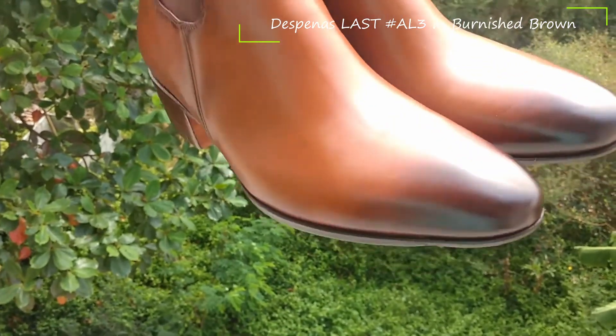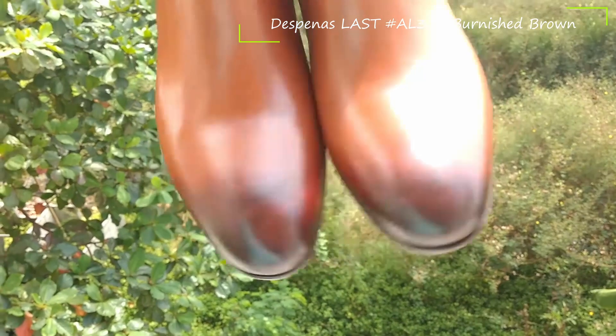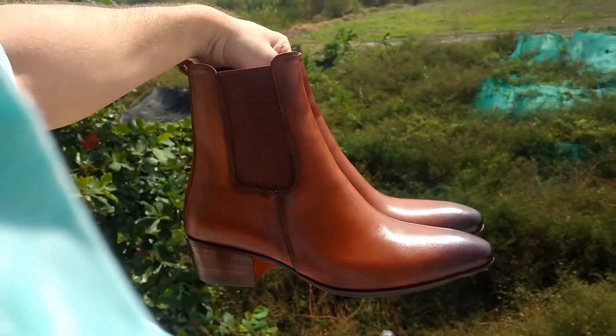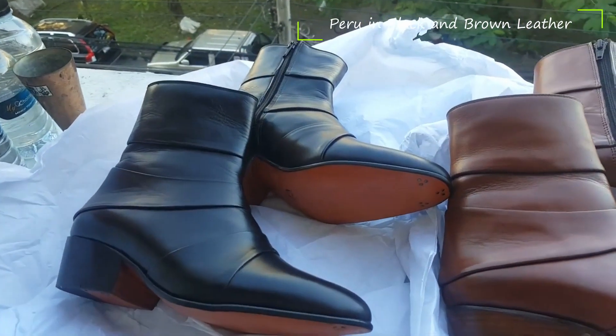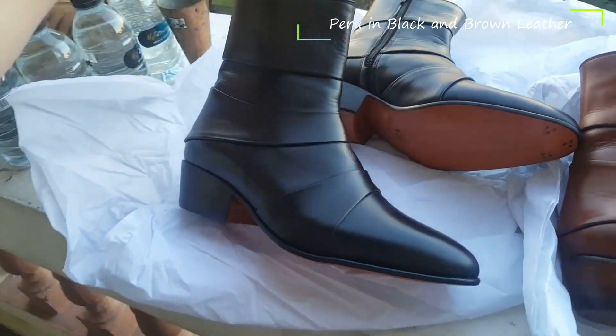These comfortable and stylish boots will add a fresh look to any wardrobe. They will help you create a unique style statement on any occasion. Let your feet do the talking with some of the best Cuban heel boots in the country, all handmade according to your specifications.